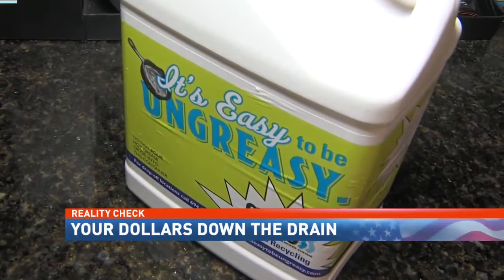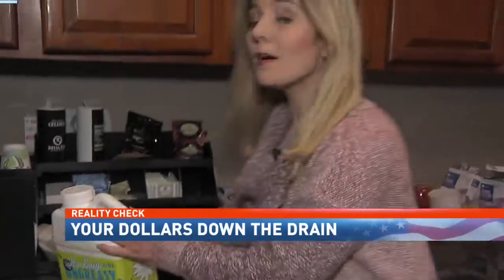MAWSS has a program — it's easy to be un-greasy. You can pick up one of these free containers at a recycling location, including some local grocery stores, and just bring it back when it's full. I have a list of locations on our website, mymbc15.com.